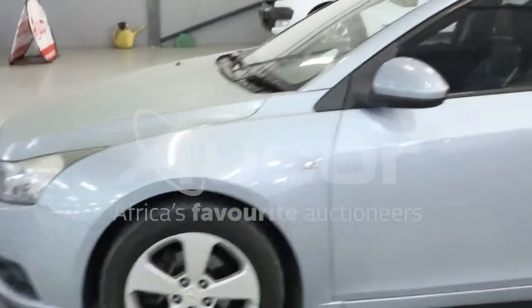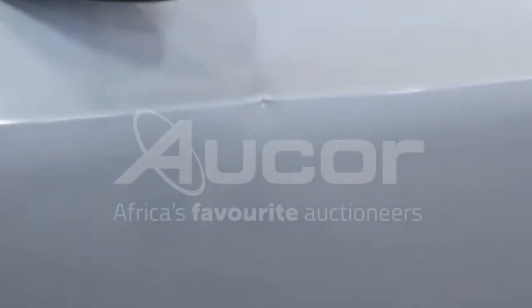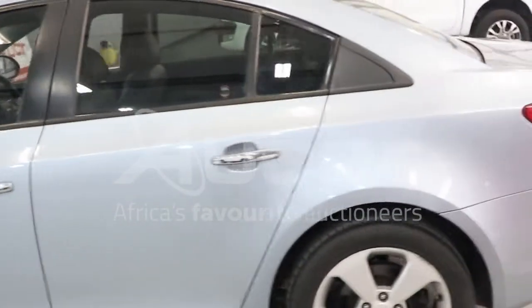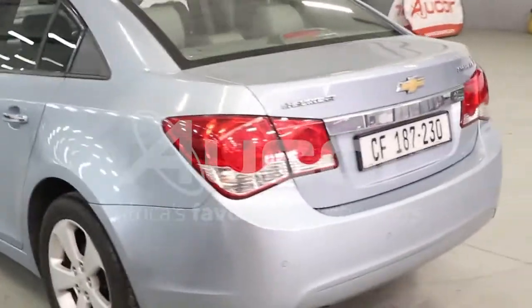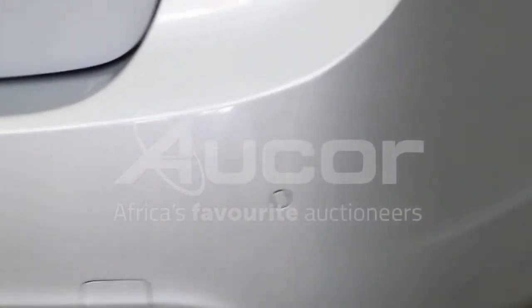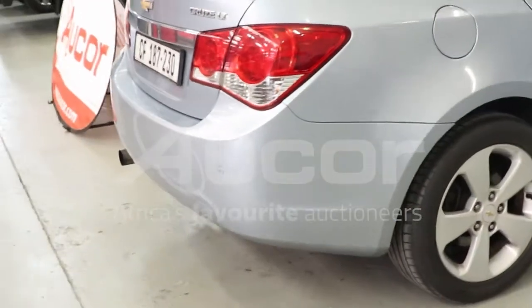This vehicle comes with a leather interior. There's a dent on the passenger door, just below the side view mirror. Some surface scratches on the rear bumper, below the boot. Note also the clear coat has been fading in certain areas.